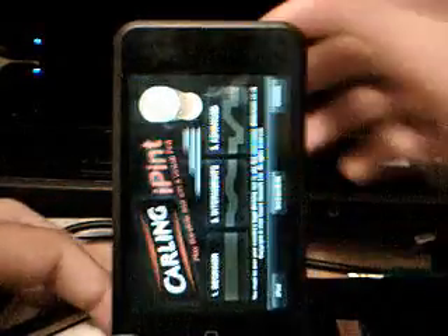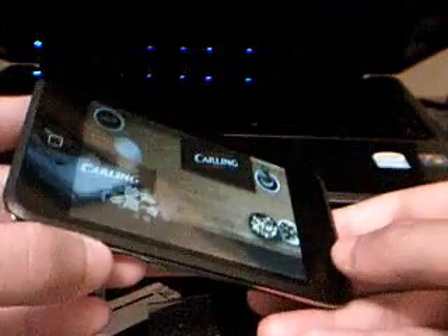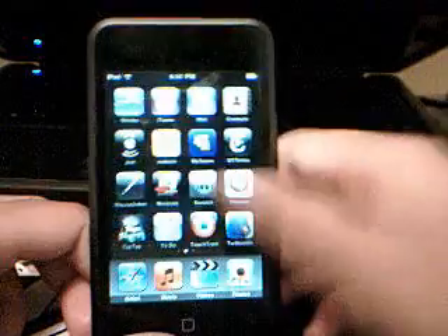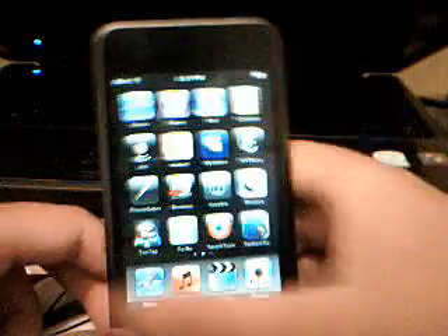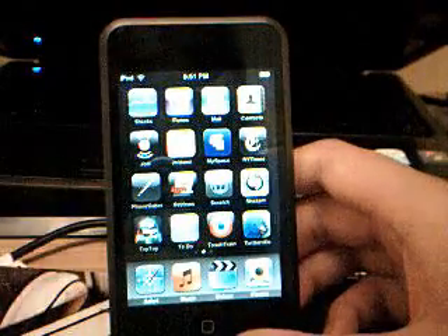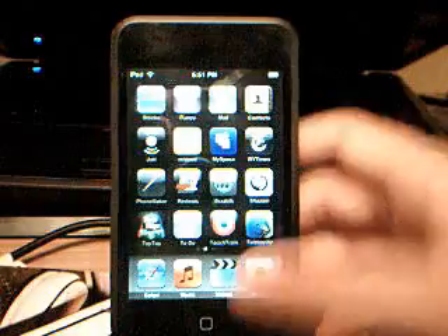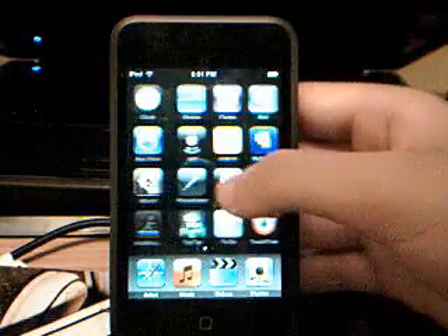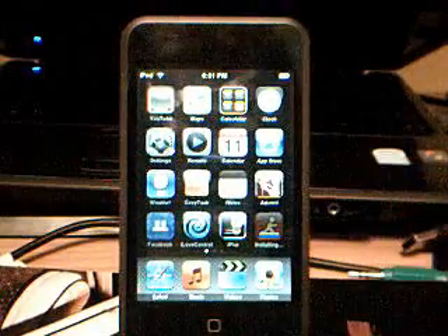While this installs, we'll see iPint, which is kind of cool — it's really random. You slide a drink to the other side. AIM is still installing — apparently AIM takes a long time to install. Stuff like Remote installed pretty quickly. There's also Shazam. So that's pretty much Firmware 2.0 and its first looks. Thanks for watching.